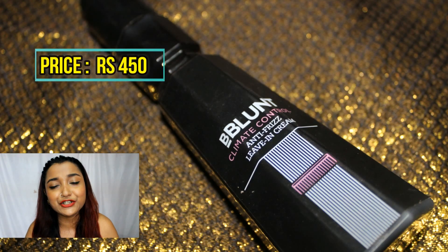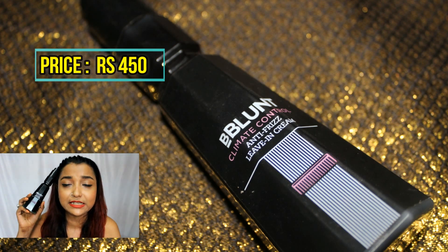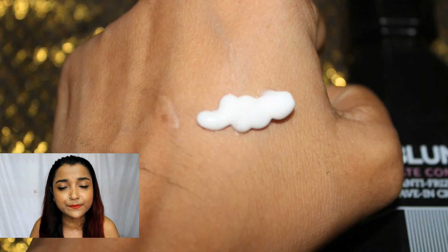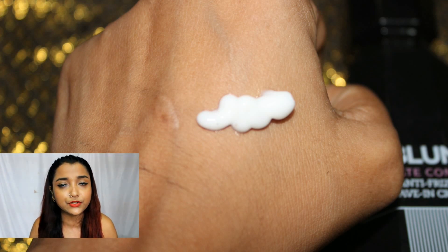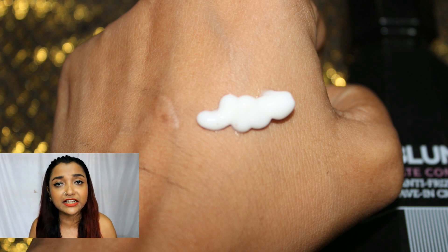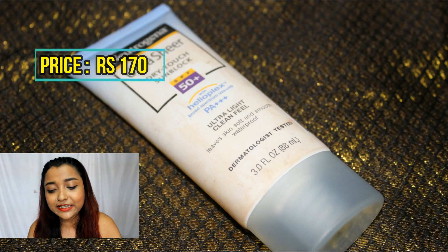Another monsoon essential for June 2017 is the BBlunt Climate Control Anti-Frizz Leave-In Cream. I love this product because it soothes my hair and keeps it frizz-free, helping me manage it properly. I won't claim it magically transforms your hair — it simply helps you manage it better during the humid monsoon months.